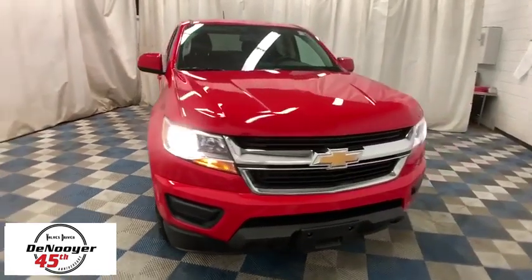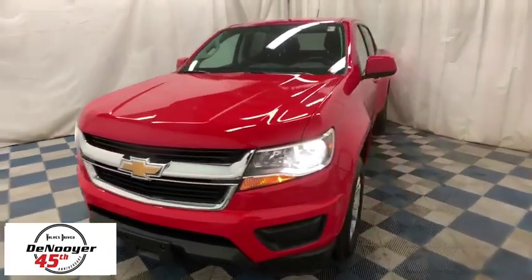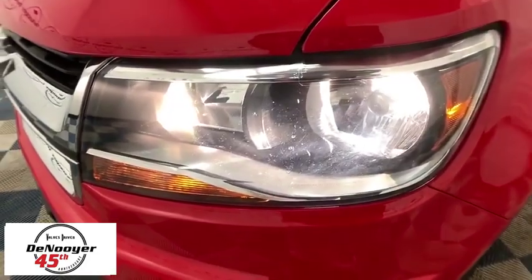The 2018 Chevrolet Colorado. Great hauling capability, powerful, rugged, and a great Chevy price — Colorado is it. This vehicle has less than 15,000 miles.